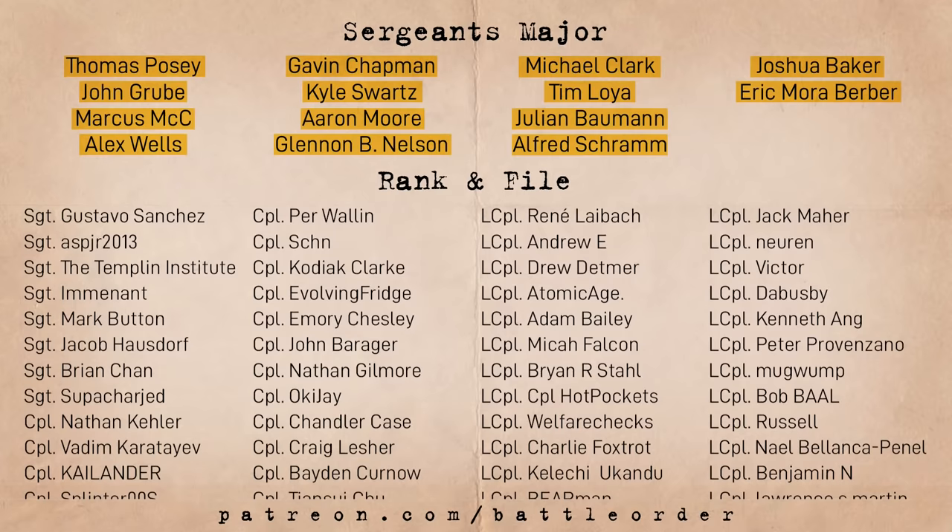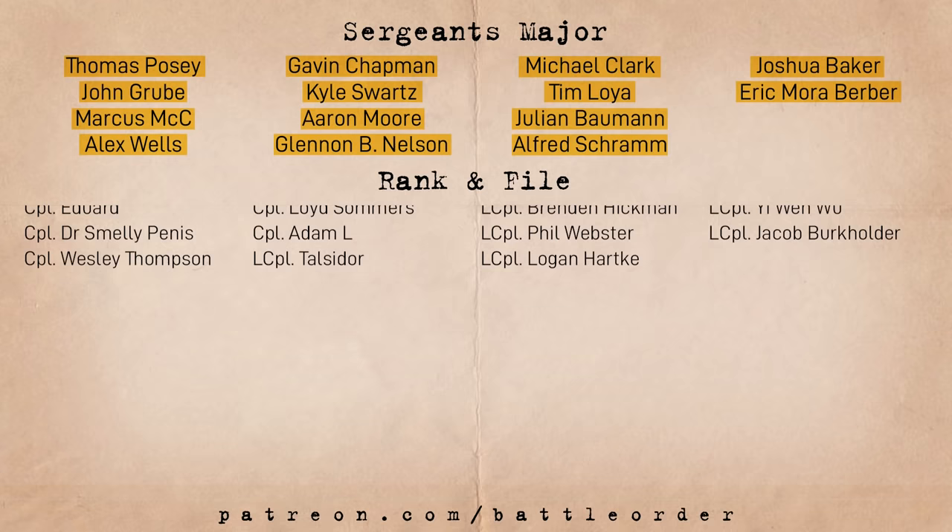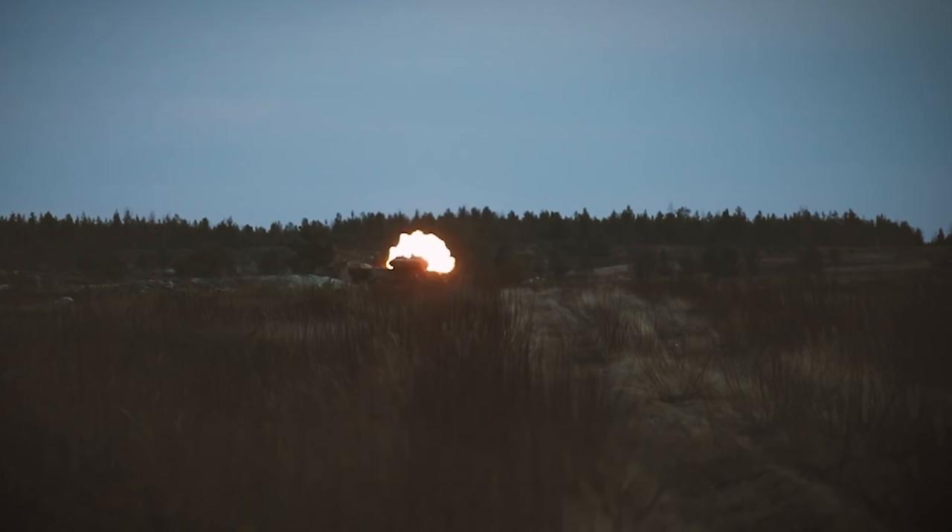First, I'd like to thank our Patreon supporters who allow us to cover more interesting but less popular topics. If you want to help Battle Order grow and get a bunch of perks, including early access to videos and patron-only chat on our public Discord server, consider supporting us at patreon.com/battleorder.